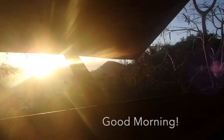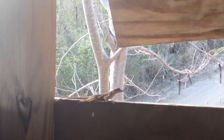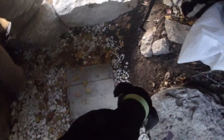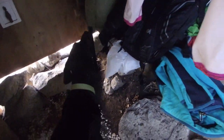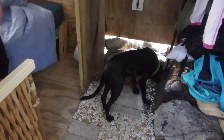We woke up in our hut on the southern coast of Puerto Rico to the rays of the sun coming in, and we found a few lizards had made themselves at home. Then the puppy came down to say good morning to us — she won't get attacked by a puppy gate.